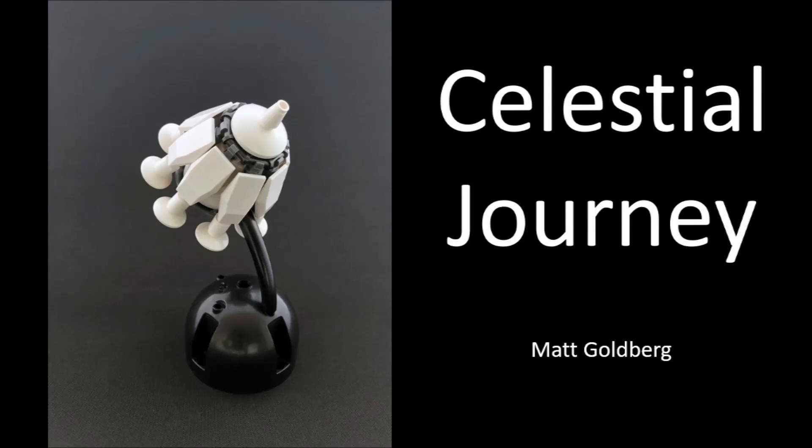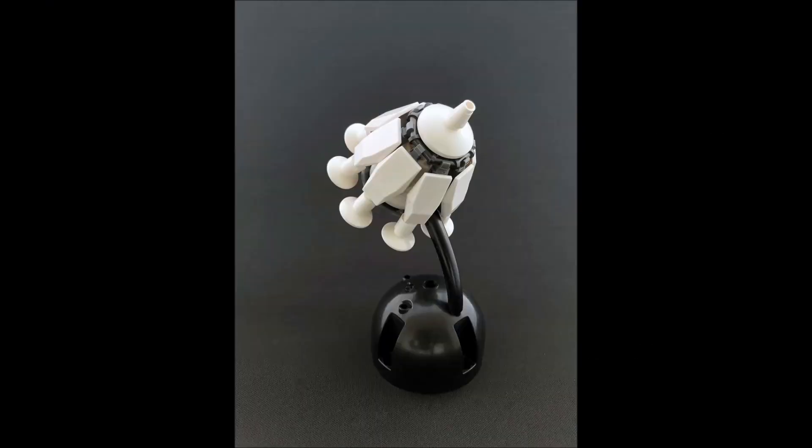The next MOC is by Matt Goldberg and is called 'Celestial Journey.' This is just a cute little small guy — sure, you're entering a contest, but there's no reason you always need to have a massive, exceptional thing. This gets the job done: it's a cute little spaceship, it fits, it uses parts in some clever ways, and it's got a bit of personality behind it. It's cute, fun, and enjoyable — all of that can still get you points. So maybe if you're stretched for time or not getting ideas, think about something a little smaller or a different route.